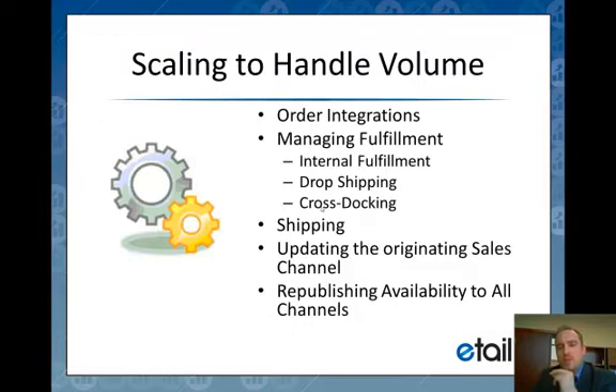Those are the three legs of the stool. Once those pieces are in place — or whichever pieces you need — we get into how we help you scale. We've built a number of tools to help our merchants scale to the next level. One of those is the Transaction Manager, which allows you to deal with the different types of fulfillment: internal fulfillment, drop shipping, cross stocking, and even FBA. All those different fulfillment methods have their own set of workflow.